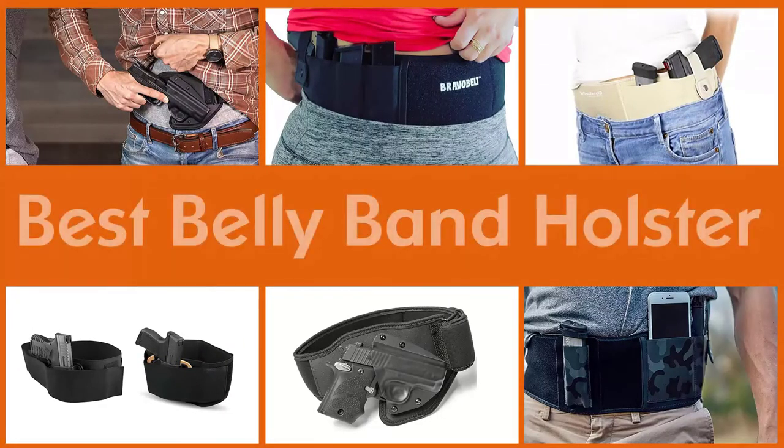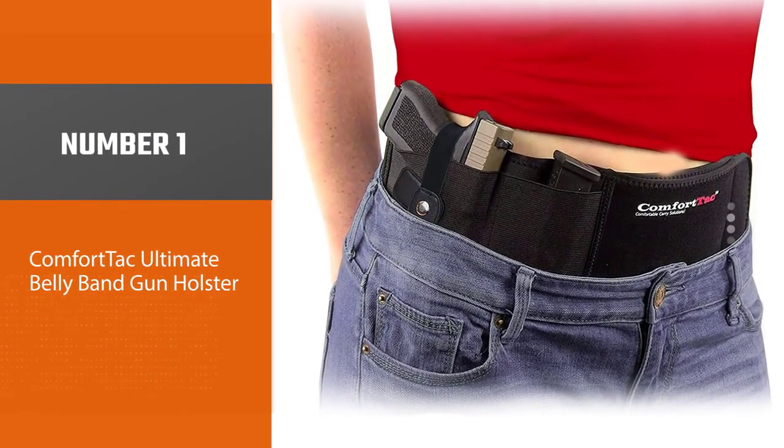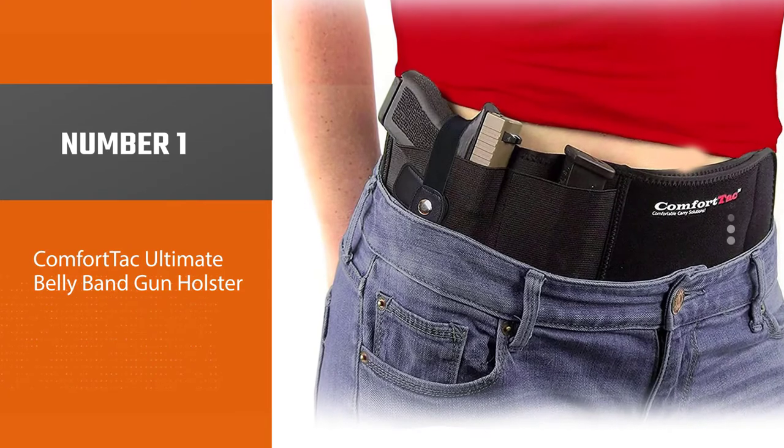We will review the most popular belly band holsters. Each offers advanced levels of comfort, concealment, and versatility. These choices will allow you to select a design that is best for you and your lifestyle. Number one, most popular: the Tack Ultimate belly band gun holster.